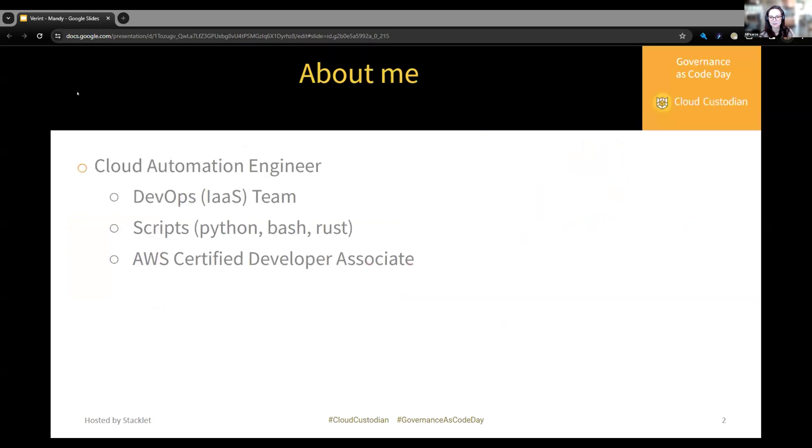I'm Mandy. A little bit about me: I'm currently an engineer of cloud automation, working on a DevOps team at Verit. I enjoy writing code, specifically automation scripts, and I am a certified AWS developer associate. I've been working in the cloud space for a little over two years now.